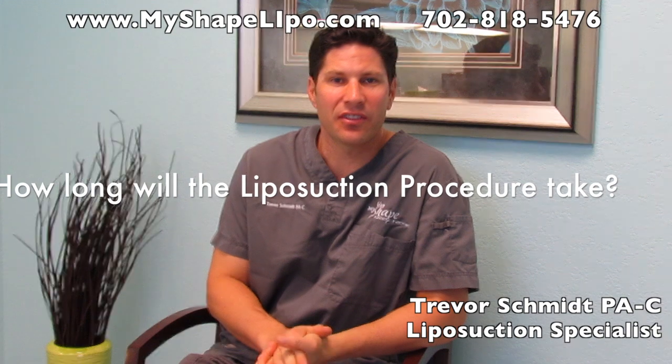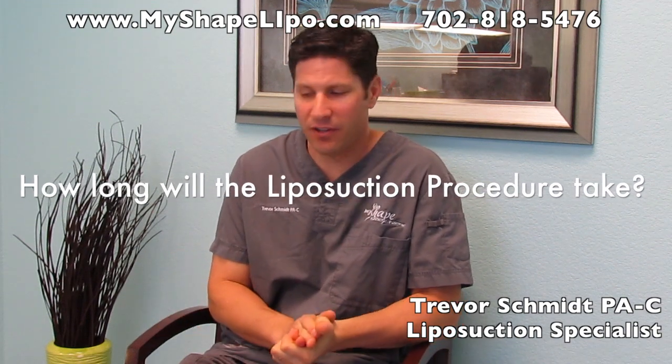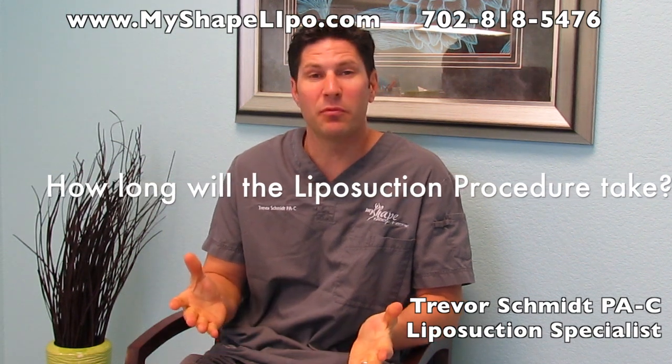Hello, and today I'd like to discuss a common question that people ask: how long is the procedure going to take? Well, with this question, obviously it's going to be difficult to give an exact answer because it's going to vary widely from person to person. In general, it's going to be about a half hour to 45 minutes per area that we treat.